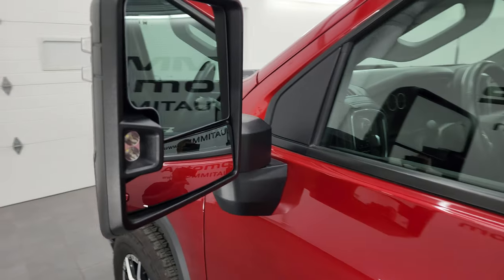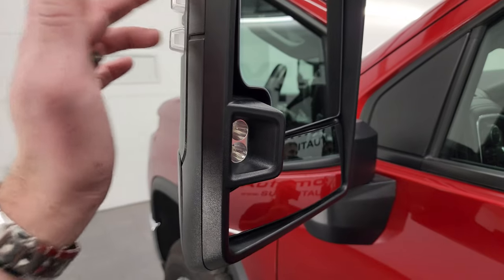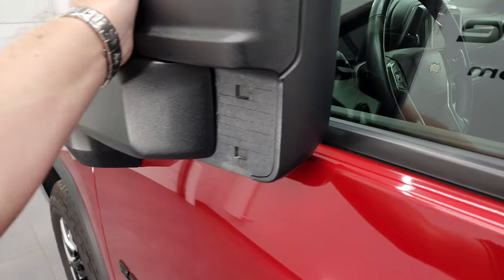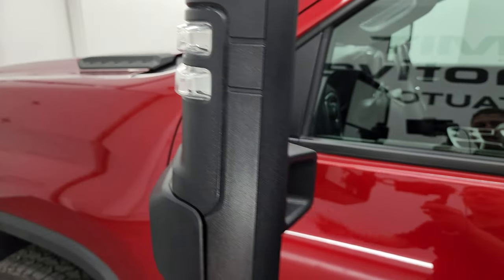This one has the telescopic tow mirrors with blind spot monitoring and LED side lights. They're heated and have directional signals on the side. They telescope out and fold in. You also get LED front lights on there.